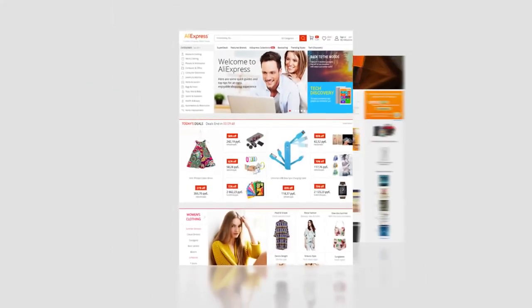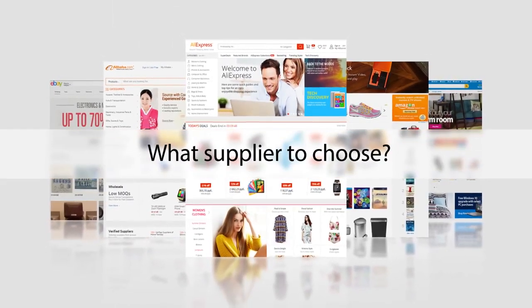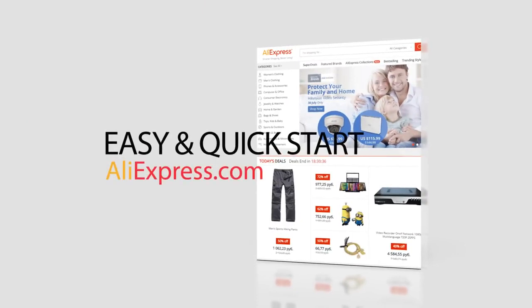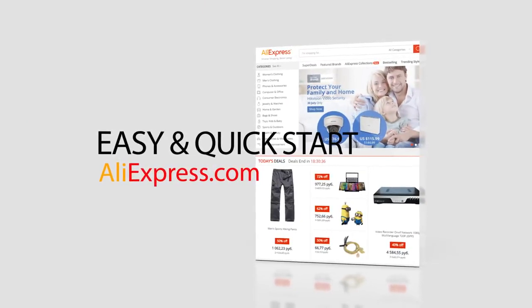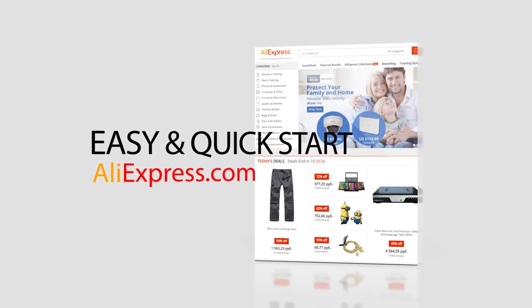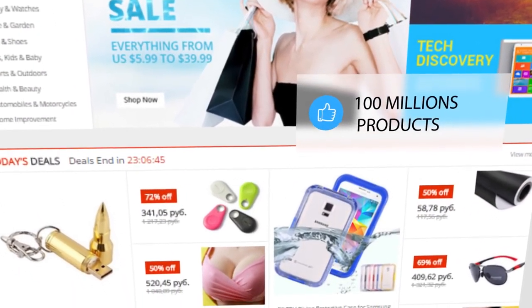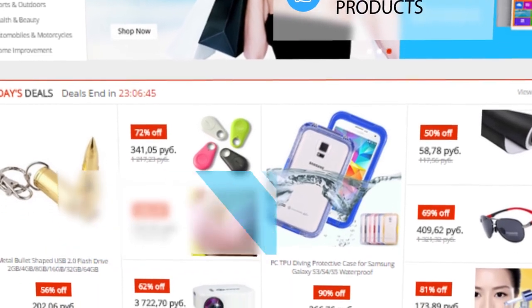When it comes to the success of your dropshipping business, finding good suppliers is at least half the battle. Instead of spending countless hours looking for a reputable dropshipping company, we recommend choosing AliExpress.com. AliExpress now features more than 100 million products supplied by more than 200,000 exporters and manufacturers.